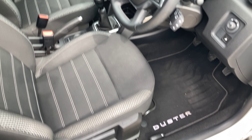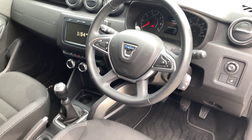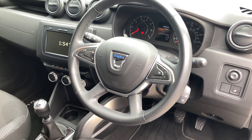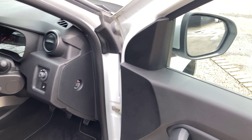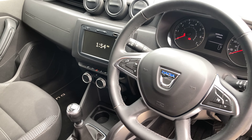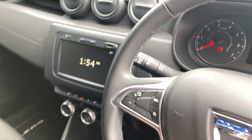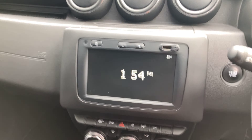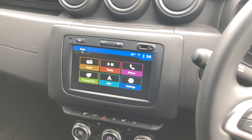Down here we've got the 17 inch diamond-cut alloy wheels, and then we've got keyless entry and keyless locking. Right now the key's in my pocket — when we come into close proximity with the car, it will unlock and we can enter without having to press the button.